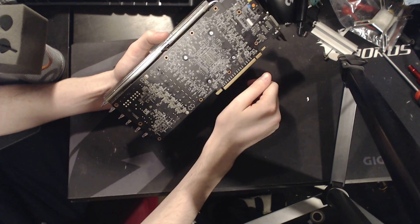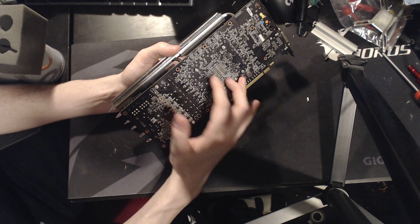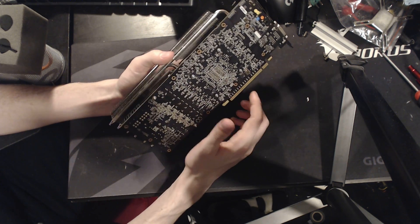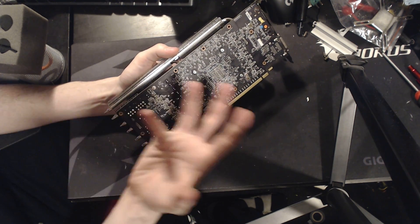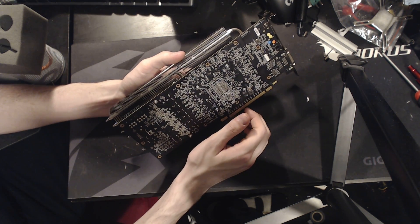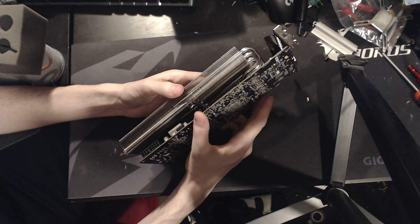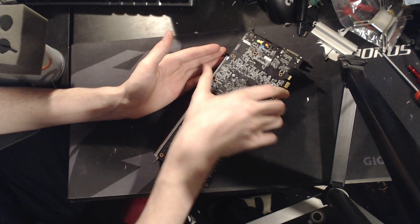The downside to this is that you can over-tighten it and break the card. But if you know about that and you're not being stupid about installing the heatsink, it's a relatively low risk. I've not actually broken a card doing this yet, so I'm not worried about it.